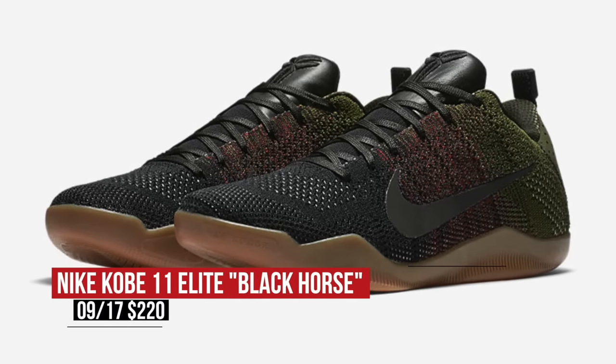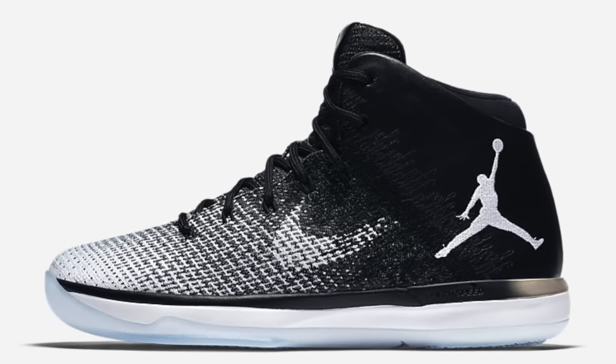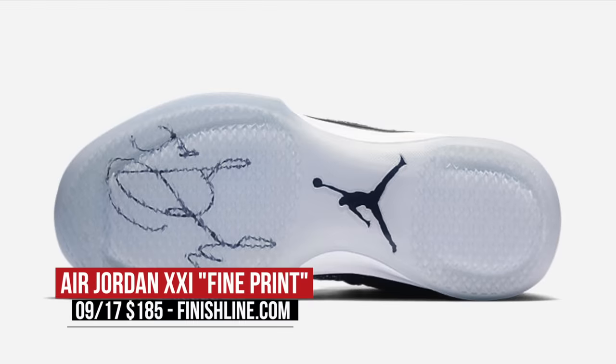Getting back to Jordan, they're highlighting the first contract that he signed with Nike with the Fine Print Jordan 31. The black to white upper basically looks like a contract, and it actually has Jordan's signature on the outsole, which is pretty cool. Those will cost you $185.